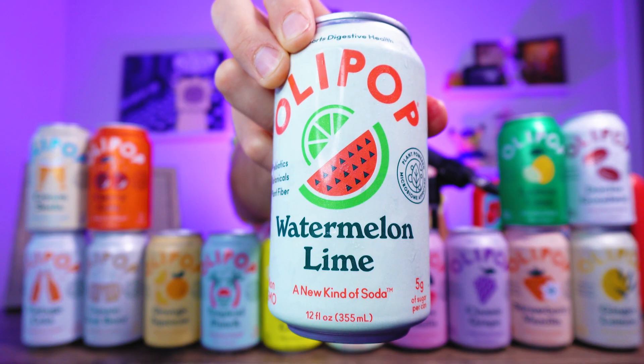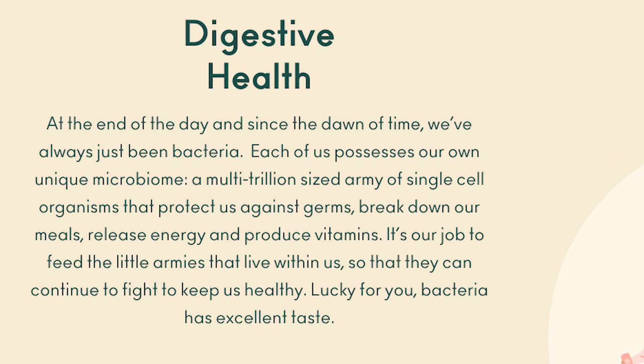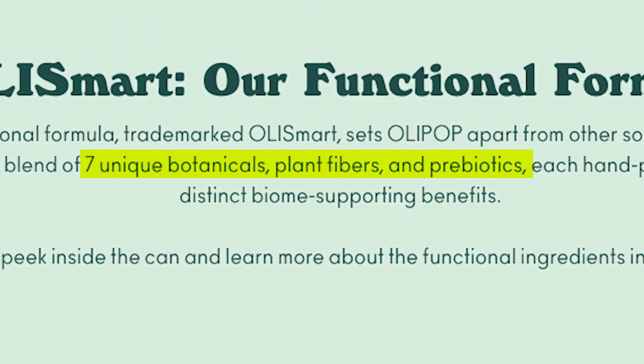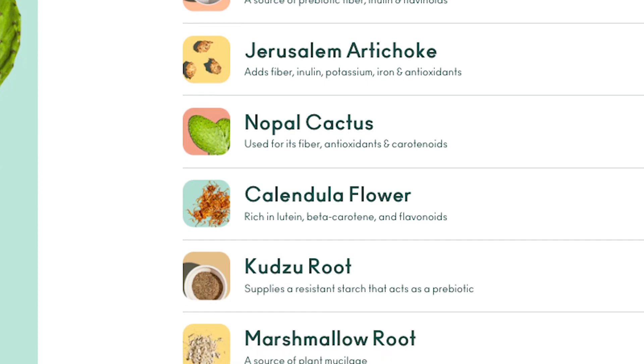So what is Olipop? Olipop advertises itself as a healthy soda that supports digestive health. Each Olipop uses a base called Ollismart, which are seven natural roots, flowers, and cactus. But of course, none of that matters if it doesn't taste good. So let's rank some Olipops.